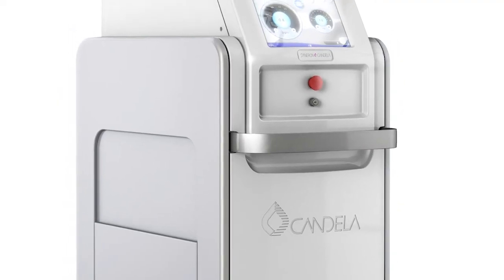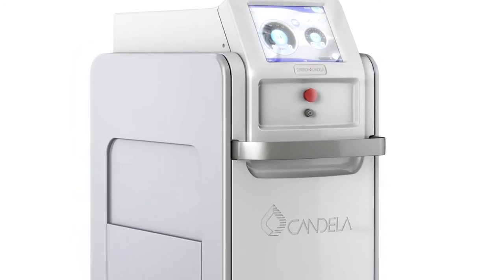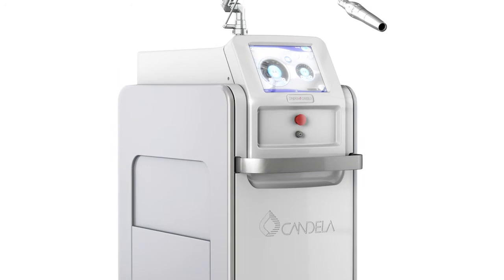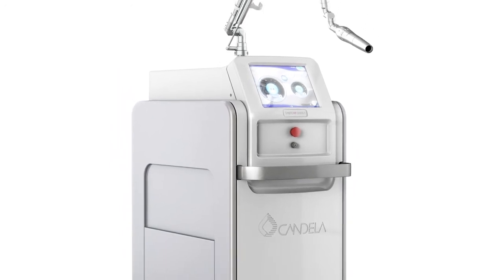So it's not just about removing the tattoos. Because the PicoWay uses a 1064 nanometer wavelength, we're able to treat a variety of skin types and also tattoos. What was most surprising is that even ink like green ink and yellow ink, which we thought would require multiple wavelengths, is effective with the 1064 nanometer PicoWay.